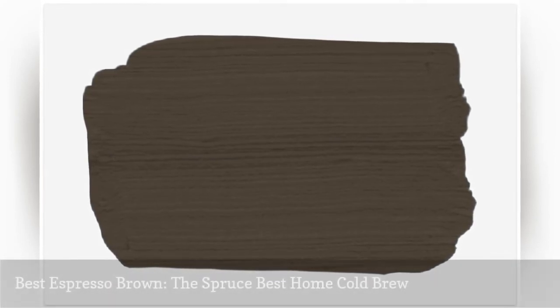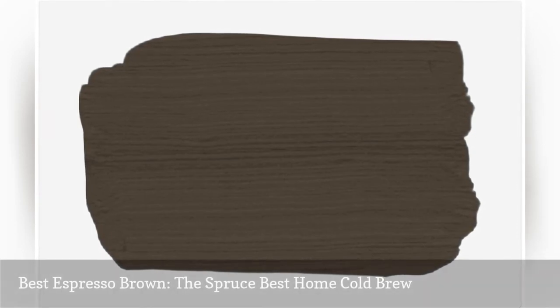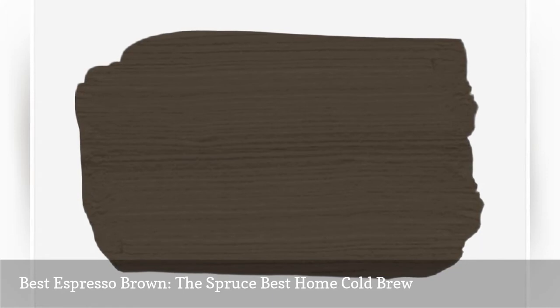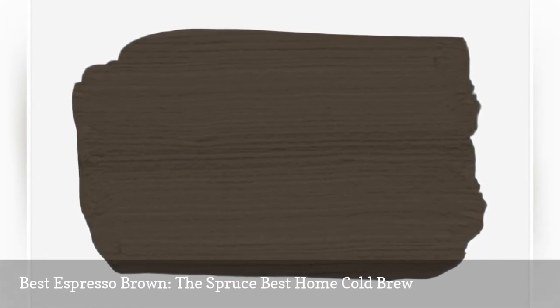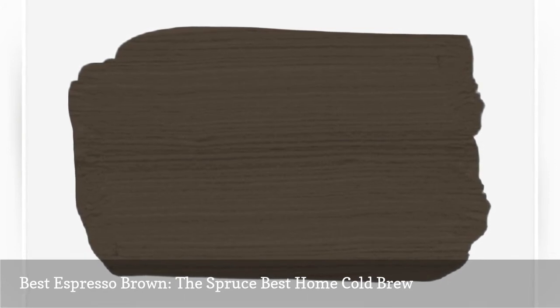Deep, dark paint colors can actually be a bedroom's best friend. Contrary to popular belief, rich colors can make a smaller room feel larger while maintaining a cozy, womb-like feel. We love the Spruce Best Holmes Cold Brew if you're hunting for a rich, espresso paint that works well as either an accent wall or throughout the room.